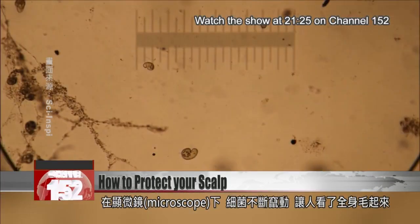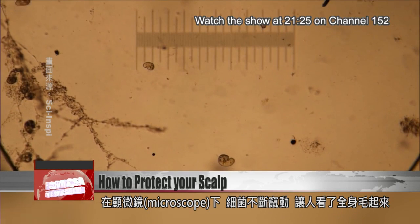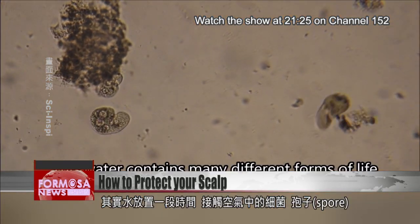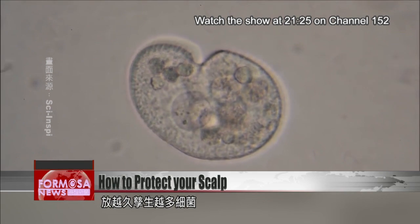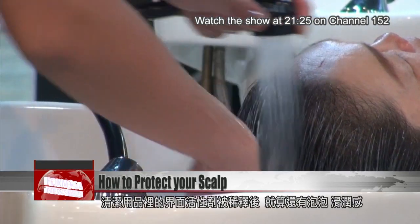Germs can be seen moving vigorously under the microscope. When water is left to stagnate, it comes in contact with bacteria and spores in the air, which multiply more and more over time.